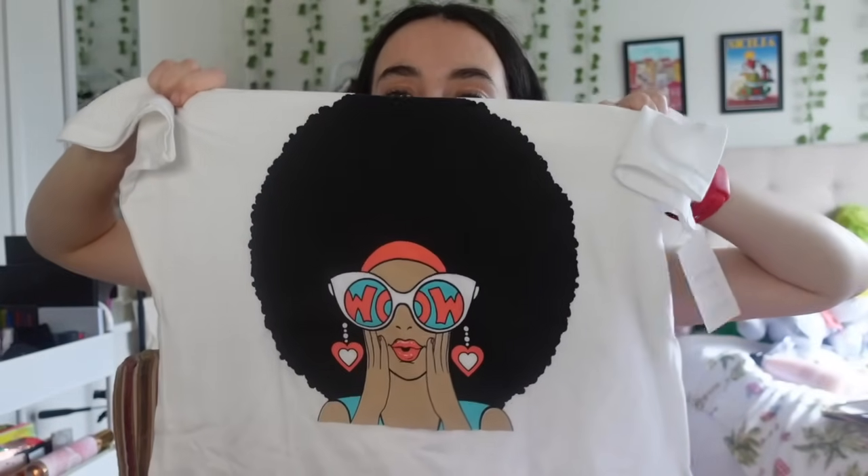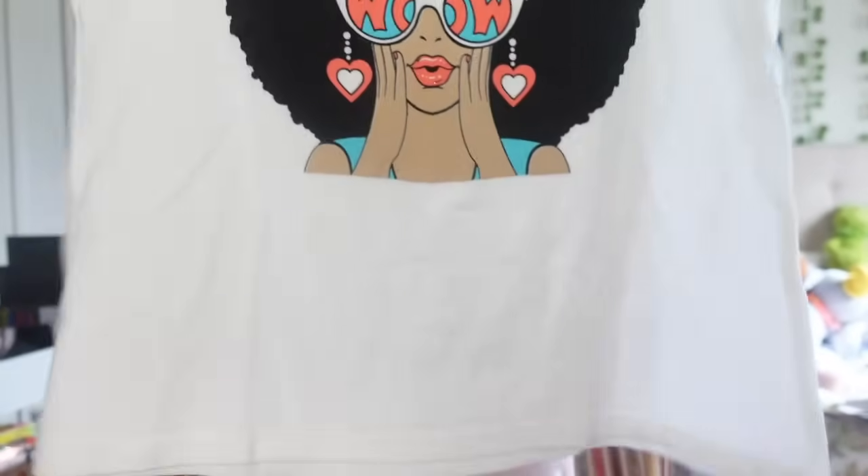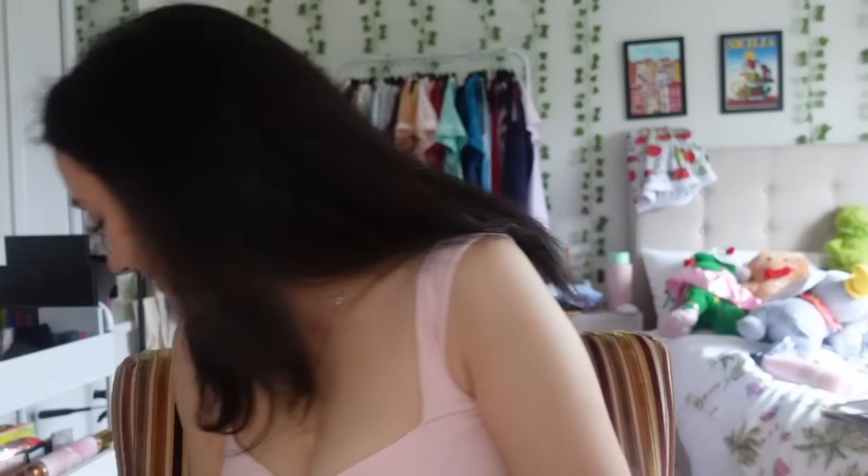Another joke gift related to my thick curly hair - my mom got me a t-shirt featuring a lady with massive curly hair and sunglasses. It's actually so cute and basic, kind of summery too. Thank you Mom.